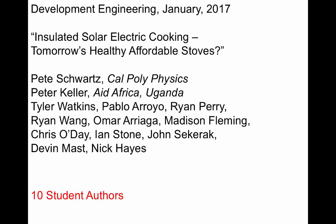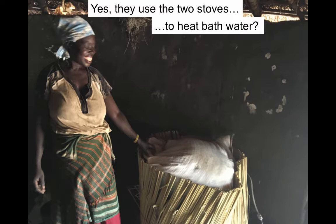I'm Pete Schwartz from Cal Poly, and Peter Keller runs Aid Africa in Uganda. We had ten student co-authors: three of them designed and built the original barbecue prototype, six of them designed and built the boil-and-simmer prototype, and four of them went to Uganda to study village life and implement two prototypes.